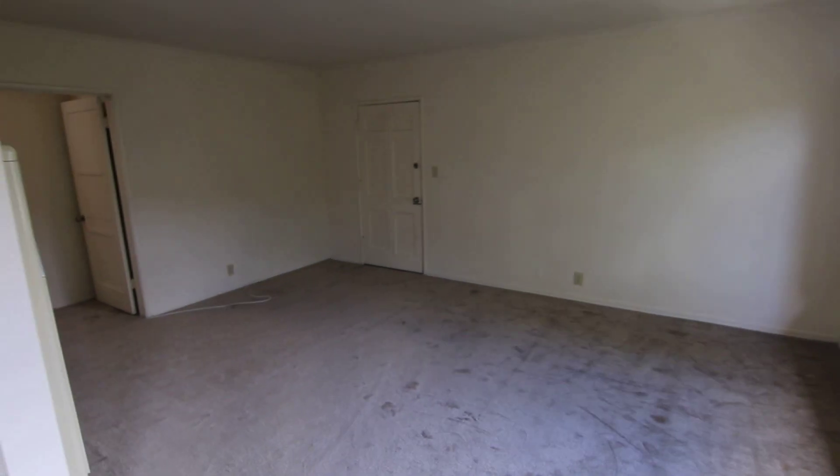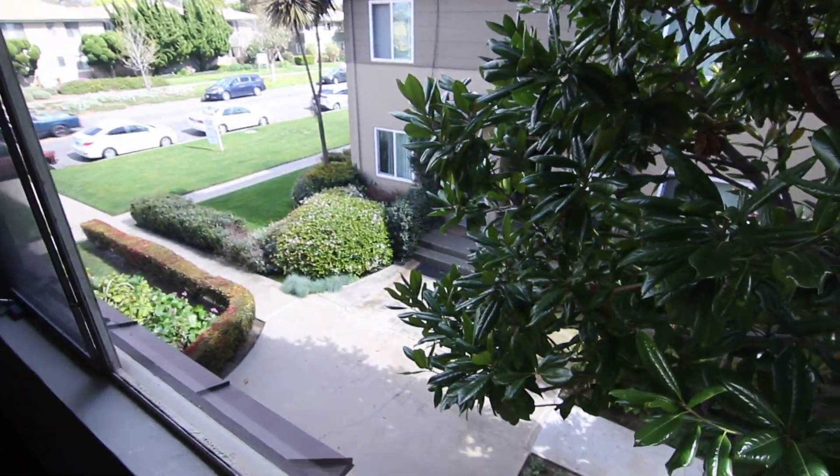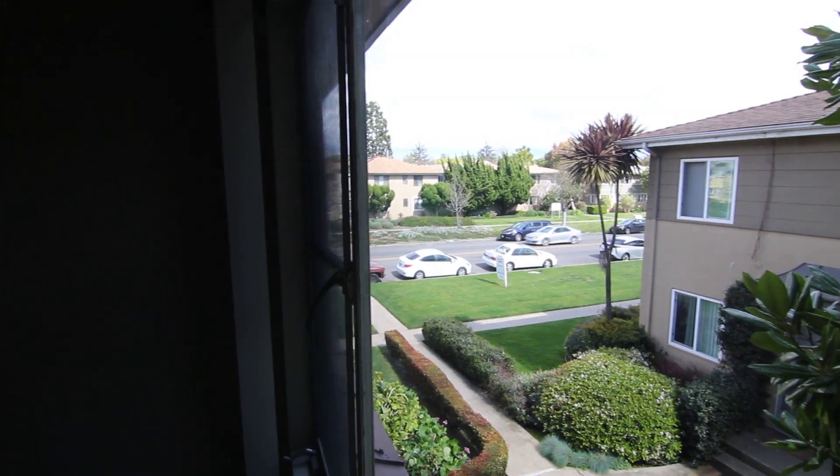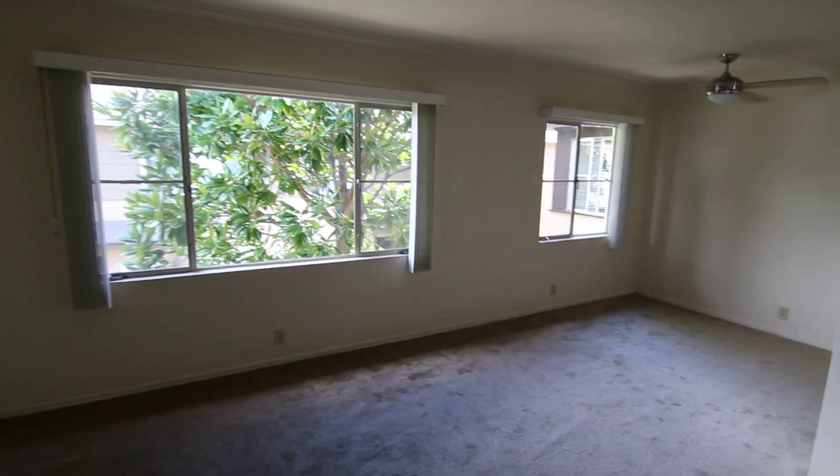Excellent natural light. New carpet. Large living room with nice views out into this well-manicured courtyard area, and then views of the street. Really lots of space here in the living room — you have to see it in person to appreciate the size.